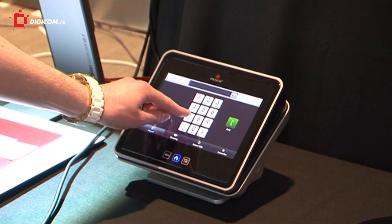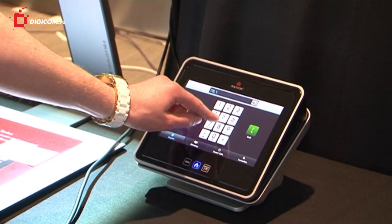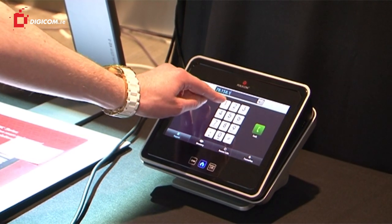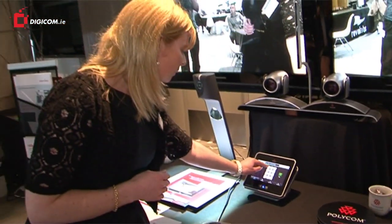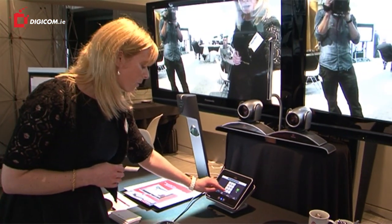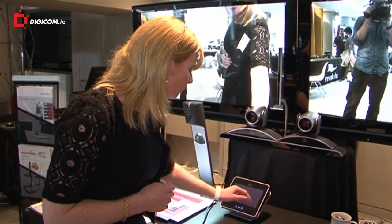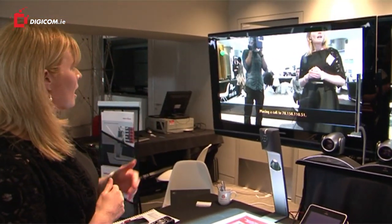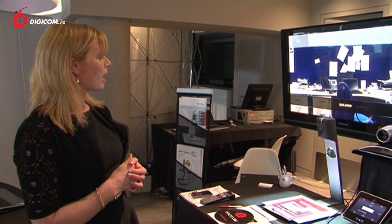I'm just going to enter in our IP address. Now I have entered in the IP address, all I have to do is press the call button and we get the call information on the left of the screen, and we are through to our system in City West.